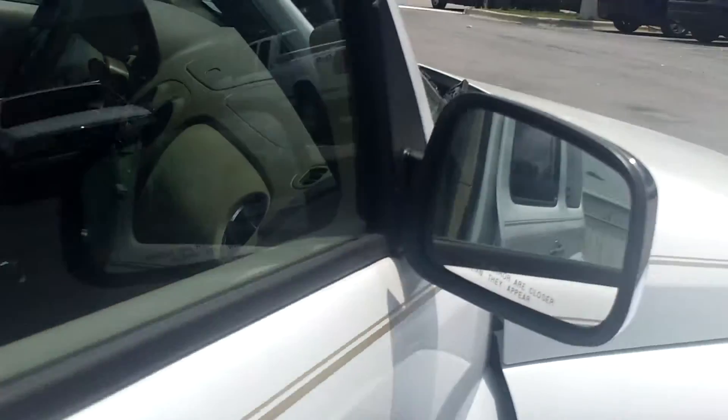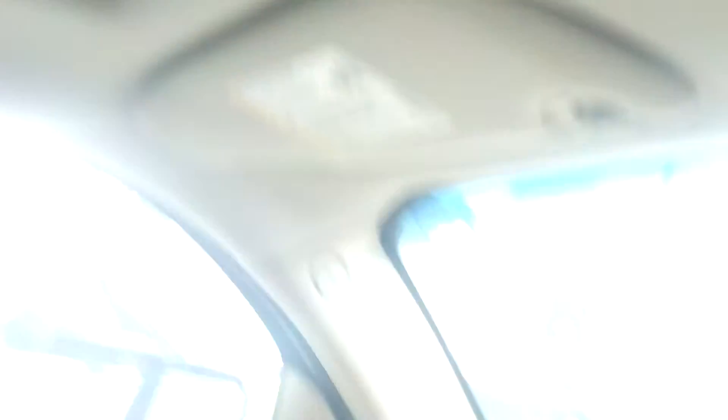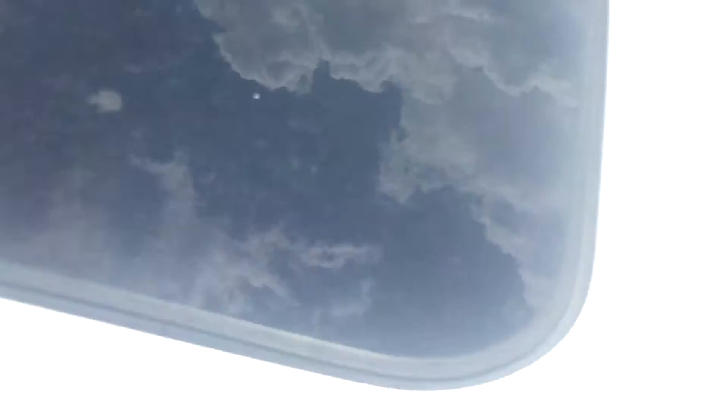This is a fully loaded HHR, by the way. Leather interior, six-disc CD changer, steering wheel control for not only your radio, but your cruise control, your Bluetooth, armrest, captain chairs up front. Of course, above your head you got the sunroof. You also have a roof rack — it doesn't have the roof rails on it, but you can get them so you can carry something and go on vacation if you wanted to.